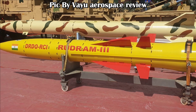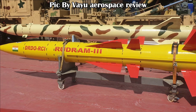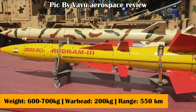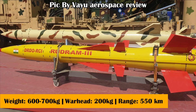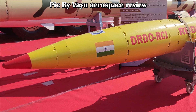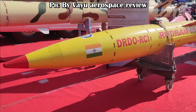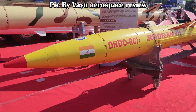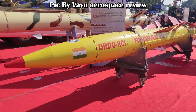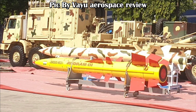The missile is going to have two stages — the first stage is a booster and the second stage is a dual pulse motor. The missile will weigh close to 600–700 kg with a warhead of nearly 200 kg and a range of 550 km. The new image of Rudram 3 reveals the addition of 16 control surfaces, which will make the missile highly maneuverable — eight in the mid-section and another eight in the tail section. The fixed wing in the mid-section will help the missile achieve hypersonic speed.